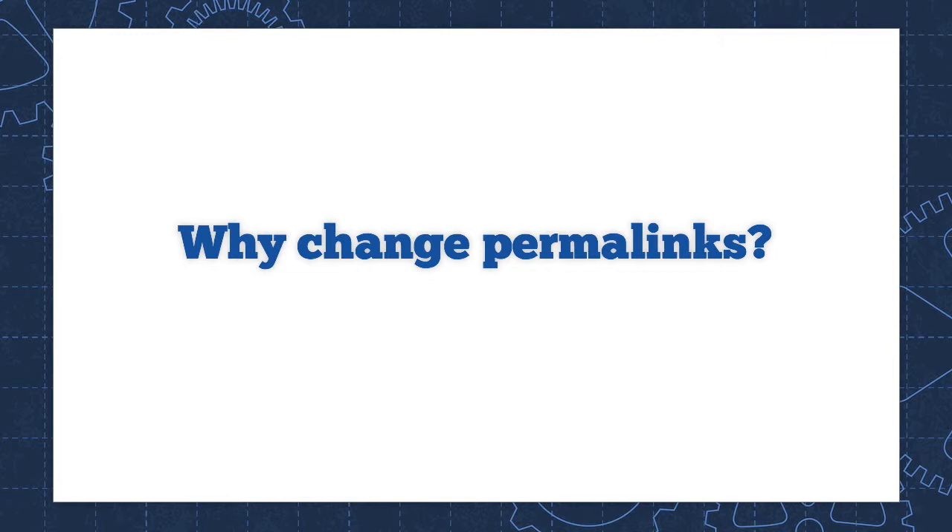Why are they bad? They're bad because they're difficult to read, difficult to remember, difficult to type, and difficult to speak. It means that fewer people will be linking to you, and search engines may have trouble indexing your website. They're just all kinds of bad. I'm going to show you how bad they are, and then I'm going to show you how to fix it right now.